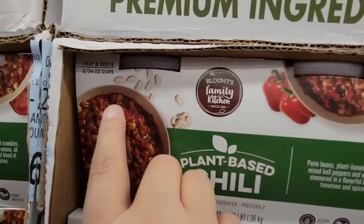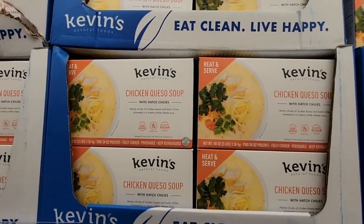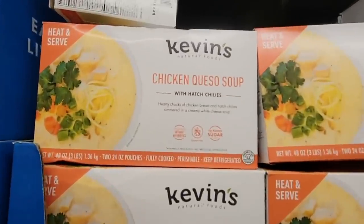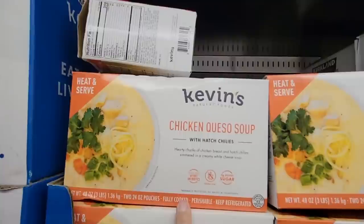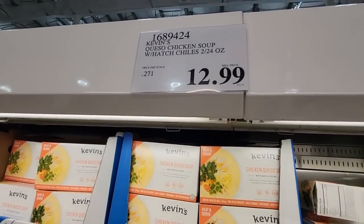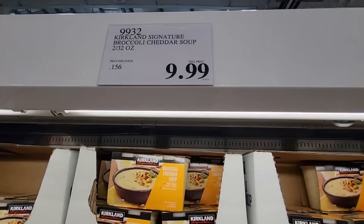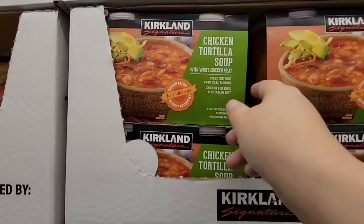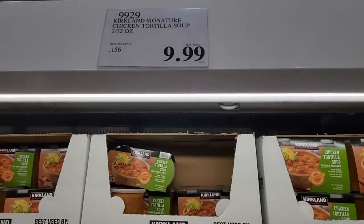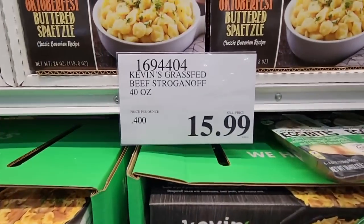Let's check out some soups — it is definitely soup season, even if the weather is still a little warm. The plant-based chili is great if you're trying to avoid meat at $12.89. Then there's Kevin's Natural chicken queso soup — just heat and serve — each has two containers. Also look at this one: zero added sugar, which is a plus. The broccoli cheddar soup is $9.99 — I'm a little bit of a broccoli cheddar snob, so I hope it's good and thick. The chicken tortilla soup is also $9.99 — I love chicken tortilla soup. These are really good-sized containers.